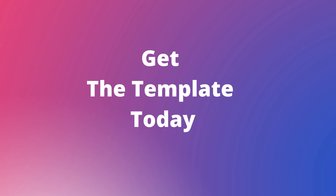Interested? Don't wait longer and grab the template now. The link is in the description of this video.